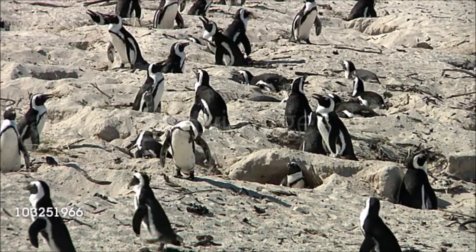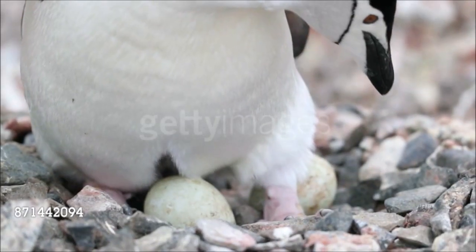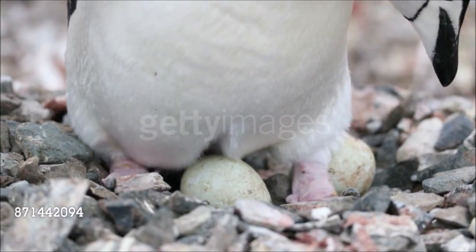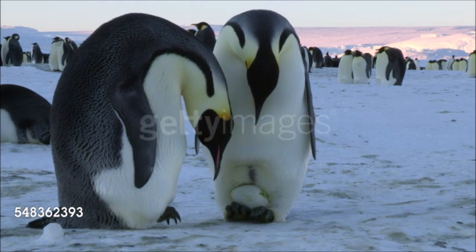Most penguins breed in colonies, which can consist of hundreds of thousands of birds. Nests are made of grass, feathers, or pebbles, and the female lays either one or two eggs. In some species, once an egg is laid, the female leaves the nest to feed, while the male keeps the egg warm, holding it on top of his feet and beneath folds of skin on his belly.